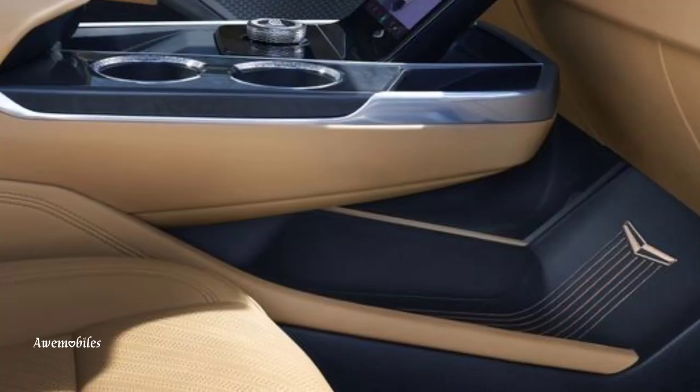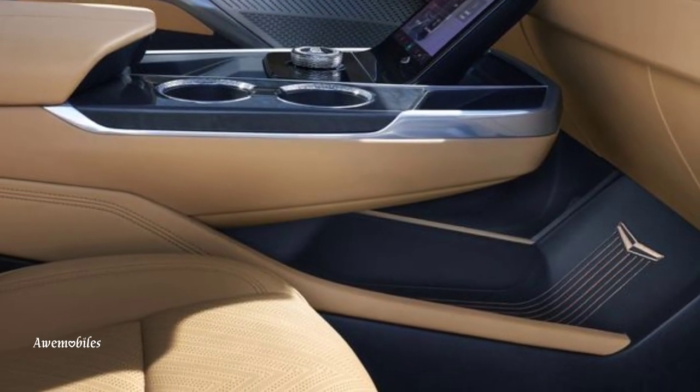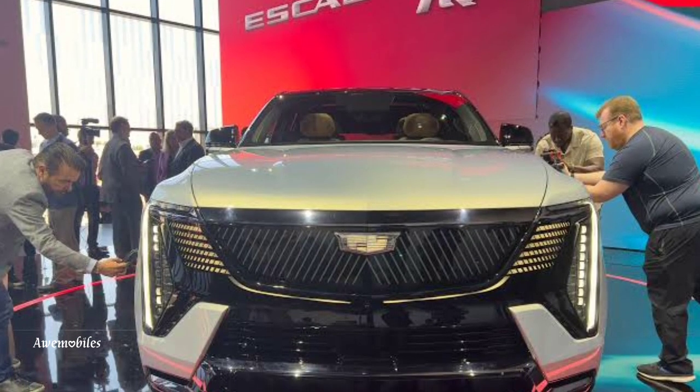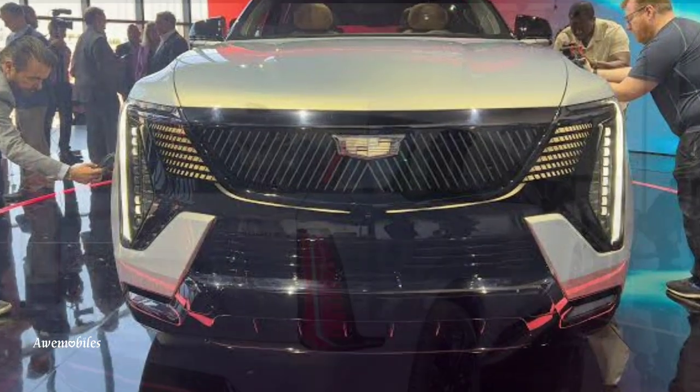The IQ is longer than the Escalade ESV, both in terms of overall length — 224.3 inches — and wheelbase — 136.2 inches. At 85.3 inches, it is wider as well. The normal 24-inch wheels seem deceptively small due to the overall size increase.